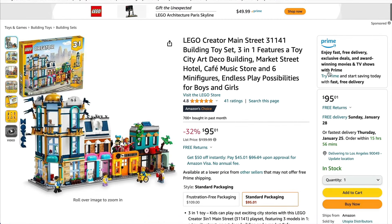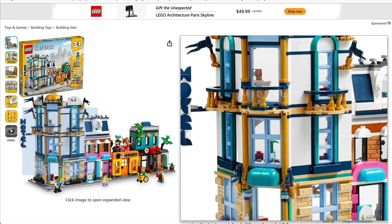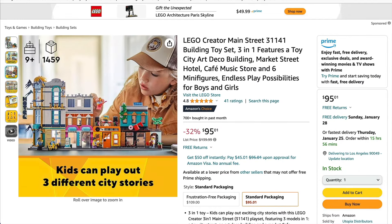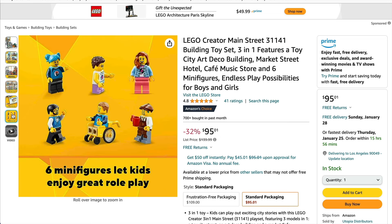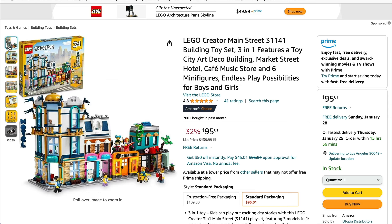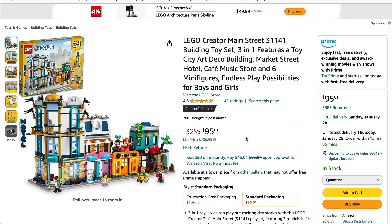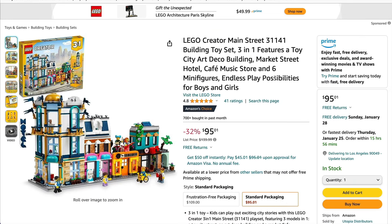If we pop on over to Amazon, we have another Creator 3-in-1 set, this being one of the largest ones. We get a hotel, we get three shops, a nice range of minifigures, and of course being 3-in-1, you can rebuild this into different configurations. Being Creator, there is nothing groundbreaking about this particular set, however it can be used as a really good add-on for your whole cityscapes, or if you've not done something like this before, it's a fantastic place to start. At 32% off, you really can't go wrong. There's lots of fun details here, nice part usage, and a whole load of great colours, so if you haven't got it already, I suggest you go and grab it.